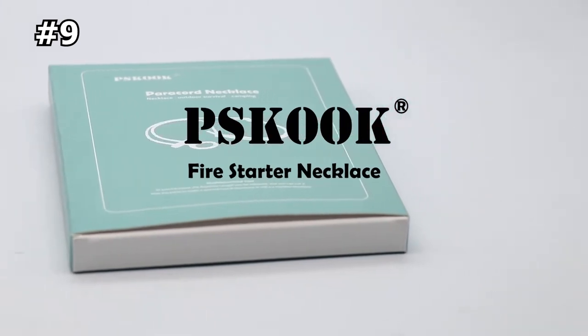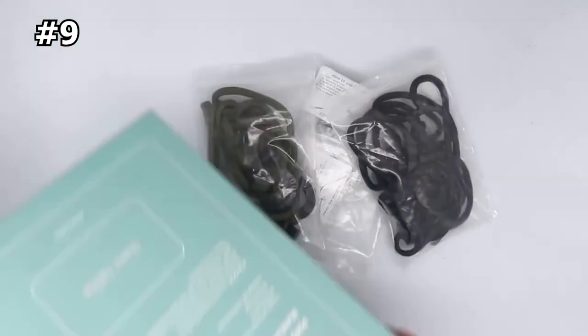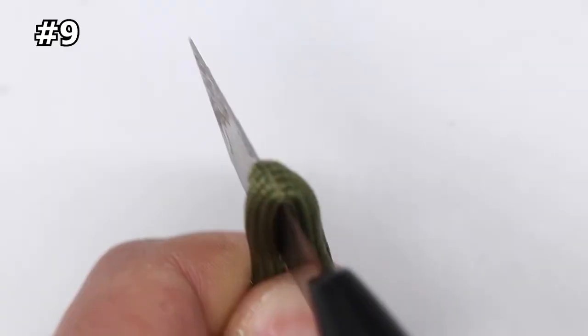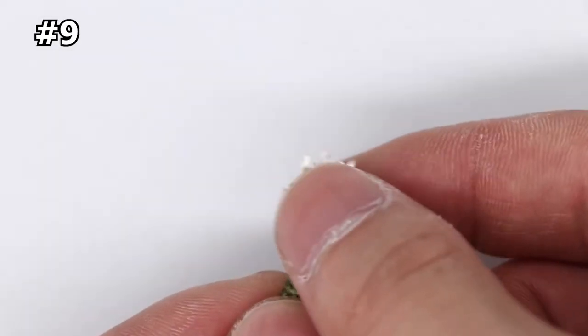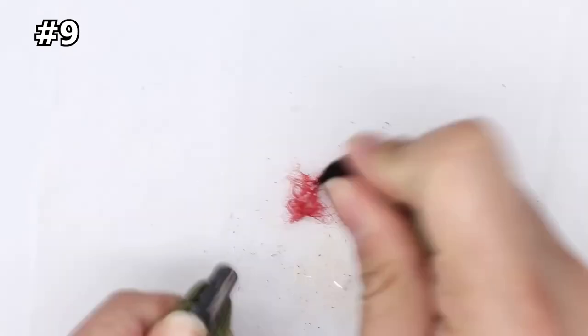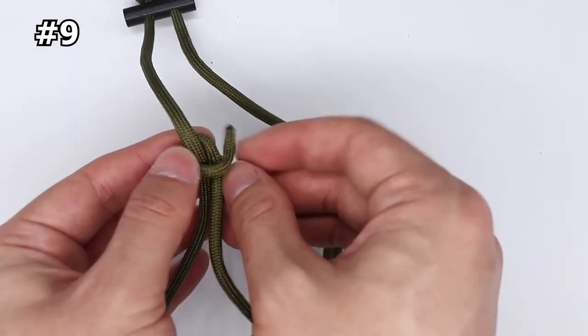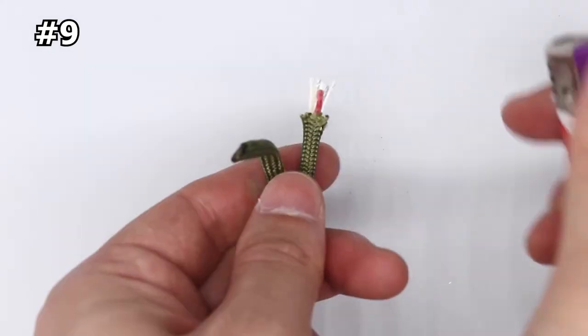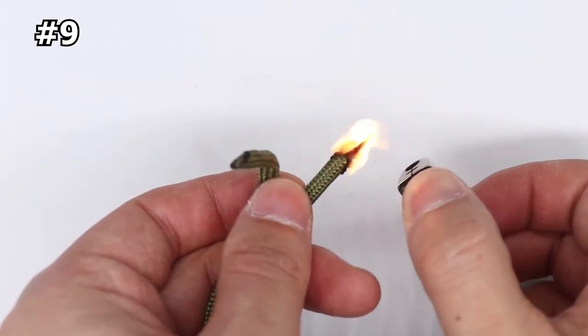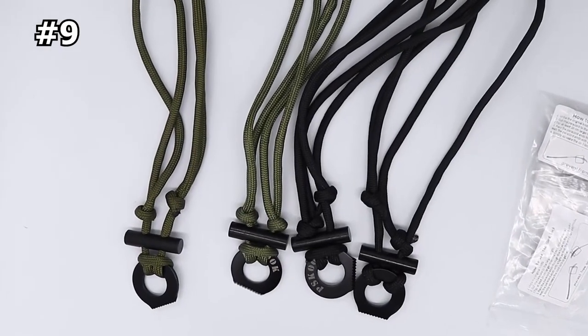Number 9: PS Cook Firestarter Necklace. The Firestarter Necklace is needed during survival situations as it provides a multifunctional tool for outdoor survival. The necklace includes a 10-core paracord lanyard with various components such as fishing lines, cotton, and nylon lines that can be removed to make outdoor survival tools. It features a long ferro rod, a ferrocerium scraper, and a waterproof wax tinder cord, ensuring you can start a fire in any weather conditions, including getting wet in water, snow, rain, or rainforest. It's also a good EDC item for camping, hiking, hunting, and fishing.